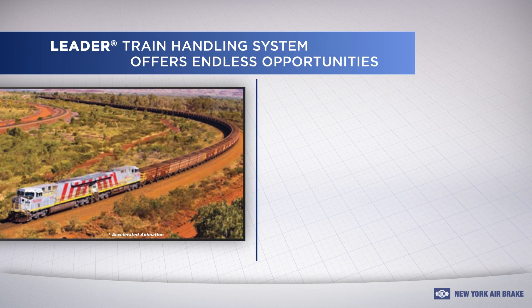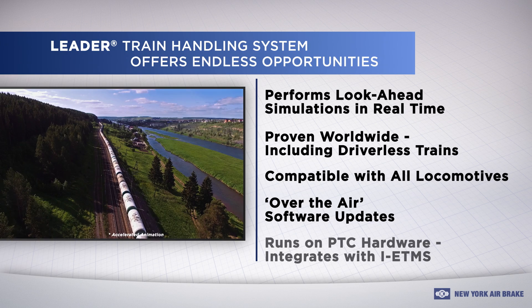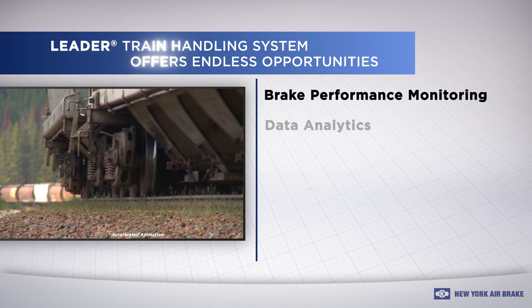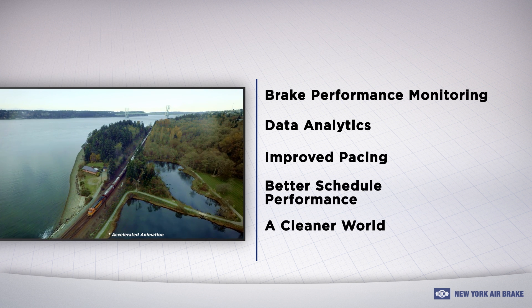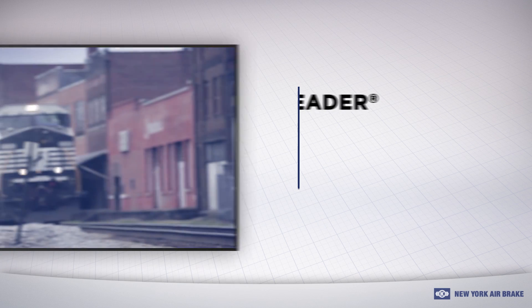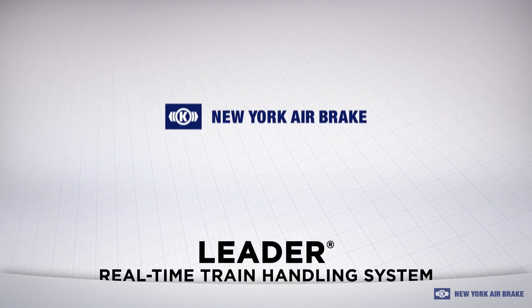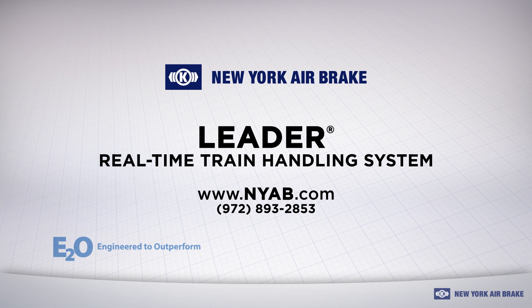And frankly, the opportunities don't stop there. Real-time train control will be very important in the dynamic PTC environment, and future generations of Leader will continue to lead the way, using technology, automation, and data to help drive your railroad forward, both today and tomorrow. To learn more, contact New York Airbrake Train Dynamic Systems today at 972-893-2853 or visit www.nyab.com.